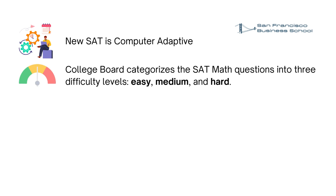College Board categorizes the SAT math questions into three difficulty levels: easy, medium, and hard. Typically, the SAT exam starts with medium difficulty questions, and depending on the correct or wrong answers of the test taker, the rest of the questions appear.